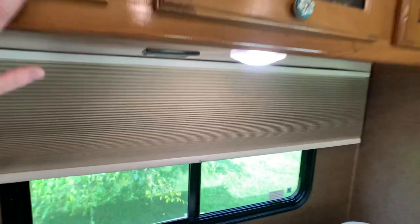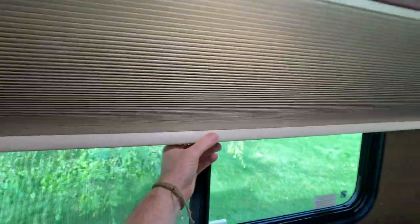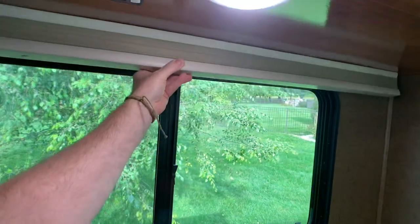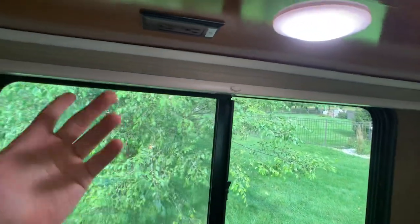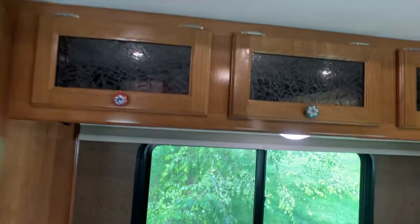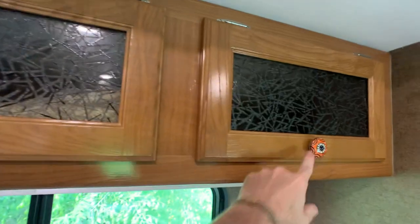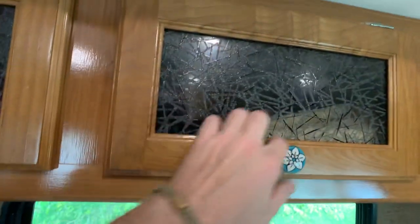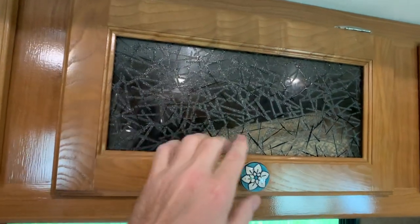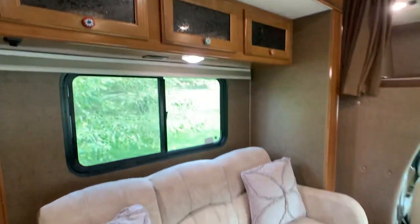Here are your Levolor blinds with better lighting — there's the Levolor badge. Just push that button to go up or down and they're all in great condition. Puck lights and all LED lights inside. They managed to get every single cabinet knob different, and there's some kind of etched glass finish that's nice.